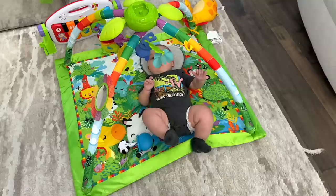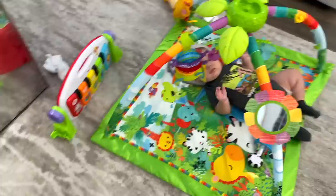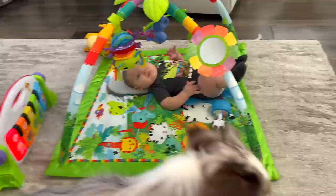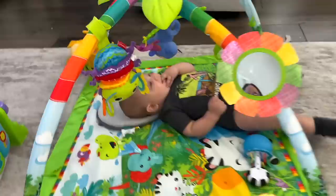This mat is literally his favorite. My mom had it at her house and he loved it so much I had to get one. It's super colorful and he really loves it — definitely a necessity. The pillow he's on is also amazing to help prevent a flat head.